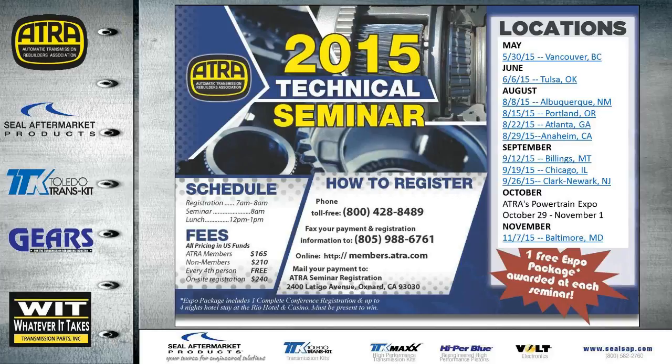Here are the locations and dates for the rest of the seminars around the states this year. The next one will be May 30th in Vancouver, with door prizes from vendors and suppliers. ATRA will be giving away at each seminar a free expo package — covering all tech and management seminars, plus four nights at the Rio. They also give away a management package, one month free tech support, and last year's expo book, which is over 800 pages of tech.